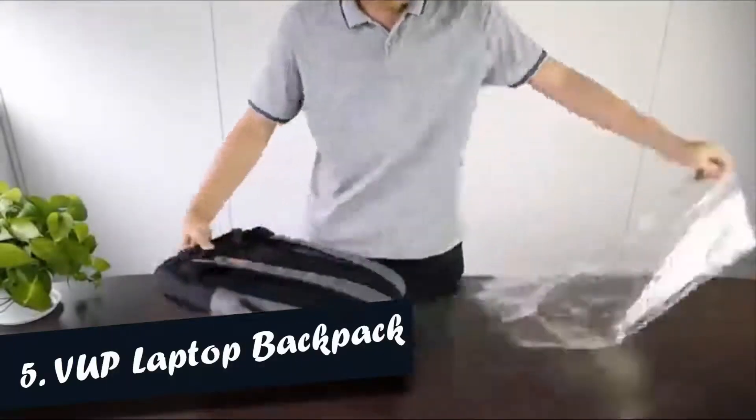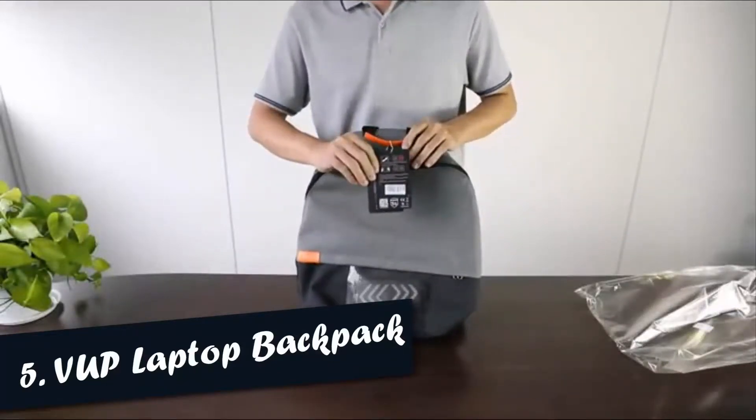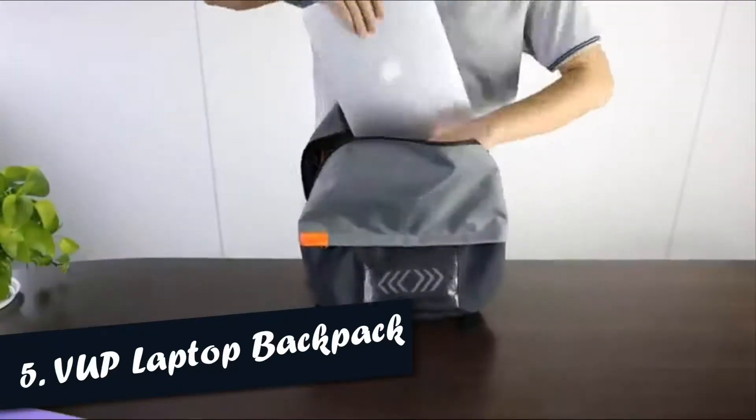Number 5: Vup Laptop Backpack. This laptop backpack has two big compartments, can fit up to a 15.6 inch laptop or notebook, and will satisfy most people's demands.